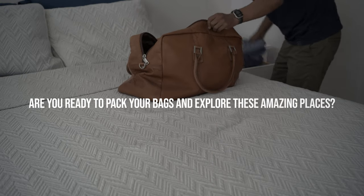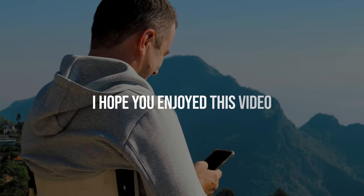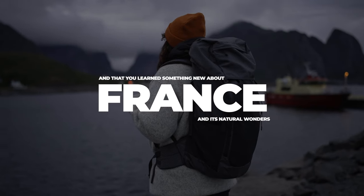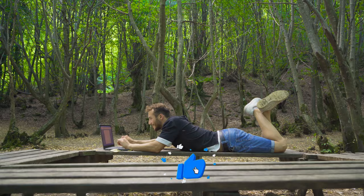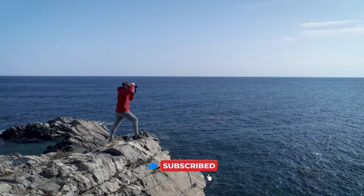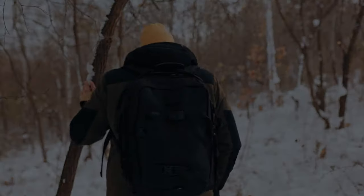So, what do you think? Are you ready to pack your bags and explore these amazing places? I hope you enjoyed this video, and that you learned something new about France and its natural wonders. If you did, please give this video a thumbs up and subscribe to my channel for more awesome travel content. Thank you for watching, and I'll see you in the next one. Bon voyage!